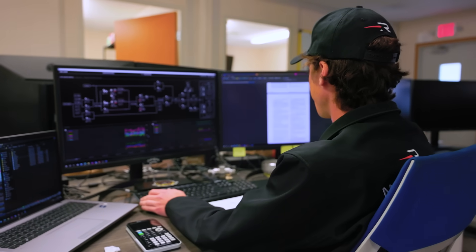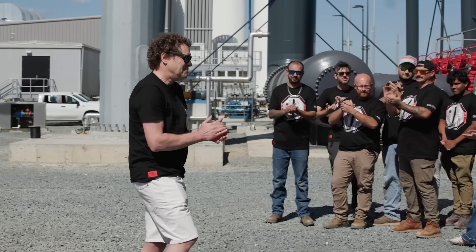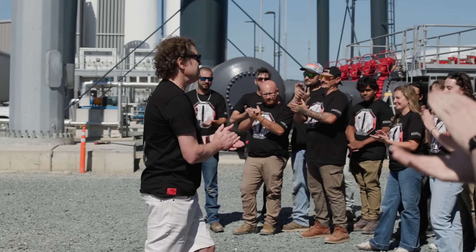The Rocket Lab team at LC3 is one of the best teams I've ever worked with. It's a pretty driven group of individuals, and I'm super excited to see construction come to completion and move into the test campaigns with the flight hardware.